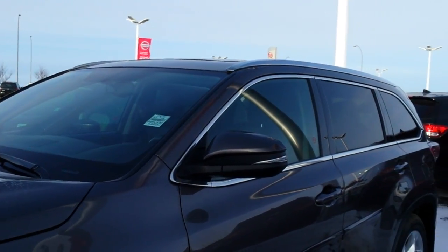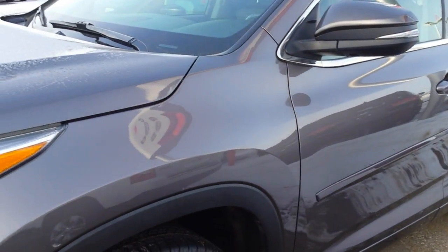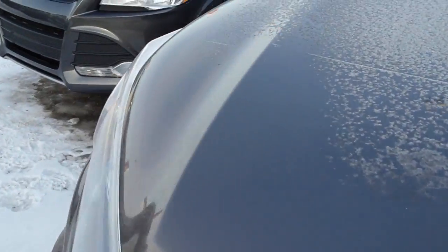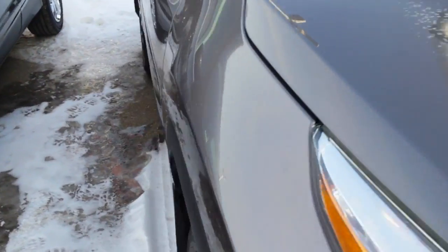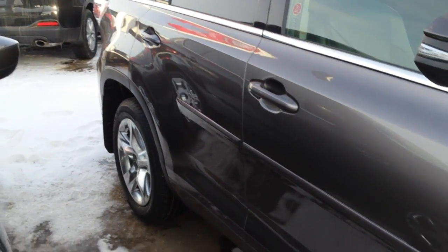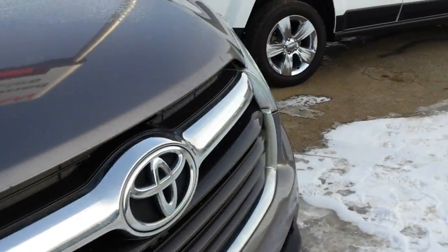Just want to show you the outside body here — it's all in beautiful condition. Got new tires on it, 3M on the hood and down this side. You can see everything's in excellent condition, and it's got nice chrome wheels.